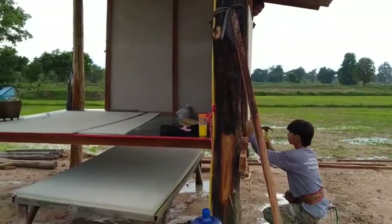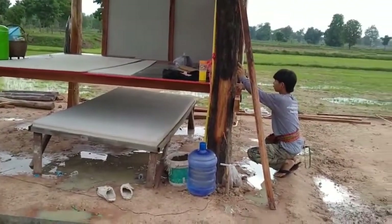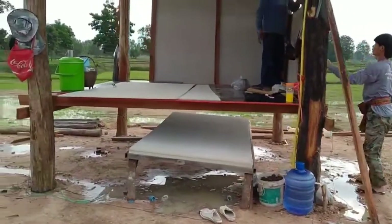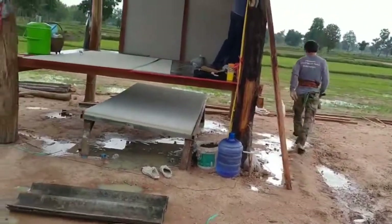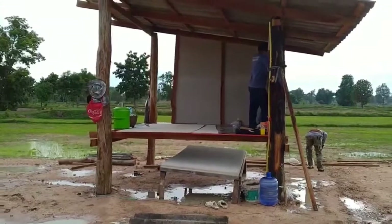There's the apprentice — the bossman's apprentice learning the trade. Very good to learn the trade when you're young. It will come in handy in the future.